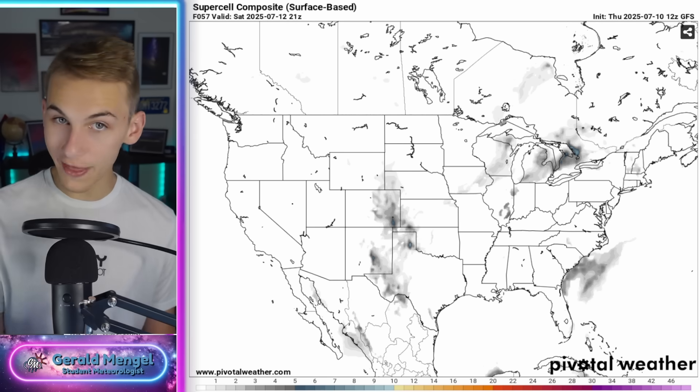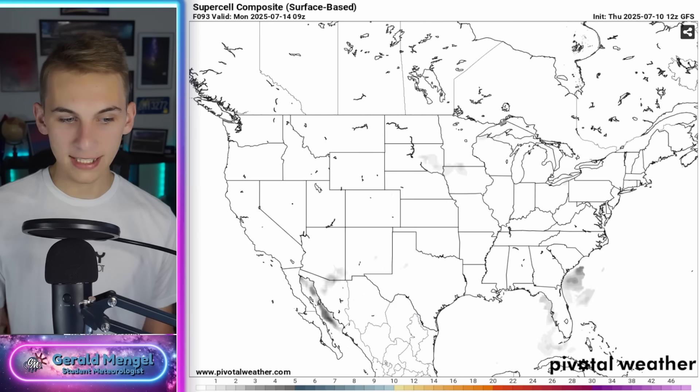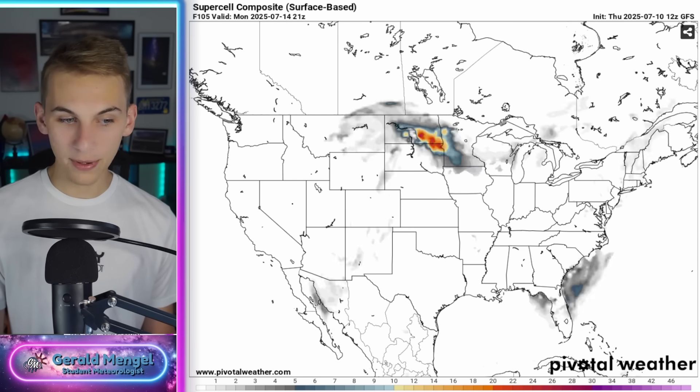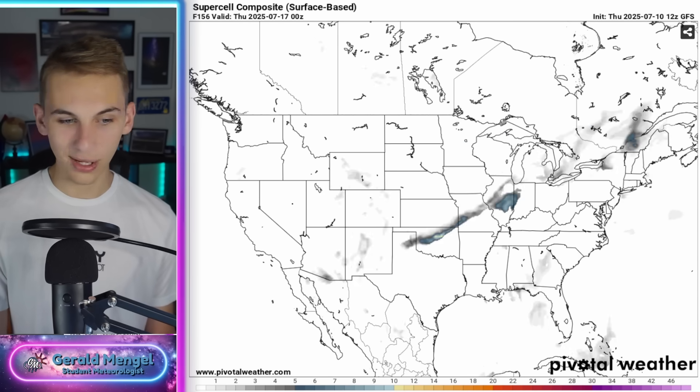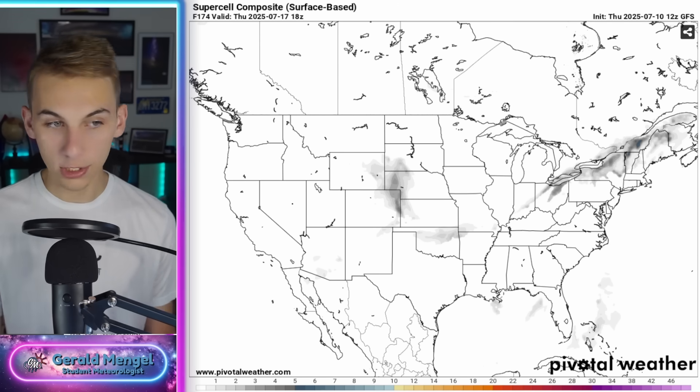Before we talk about that next storm, I want to show you the Supercell Composite Index to reinforce the idea. Most of the significant severe weather — hail, wind, tornadoes — continues to stay into the northern tier of the country. Over the next couple of days it's flaring up into the Midwest, with another storm by Sunday into Monday of this coming week. All the ingredients stay up into the Dakotas, Minnesota, Wisconsin, Iowa, Michigan, and at times creeping into the northeast. Overall, while maybe a little more active than previous summers this far north, it's not atypical.